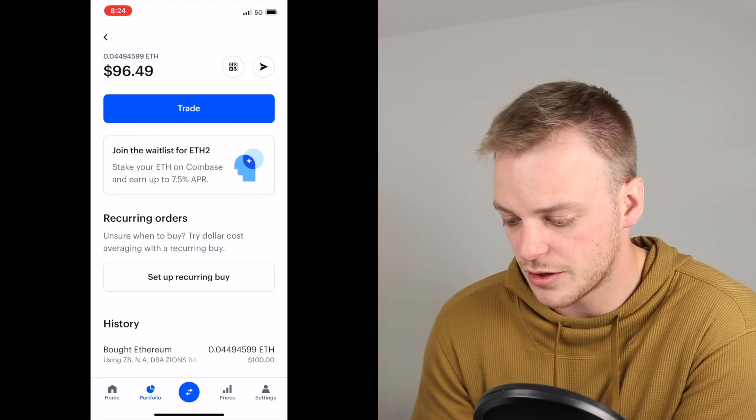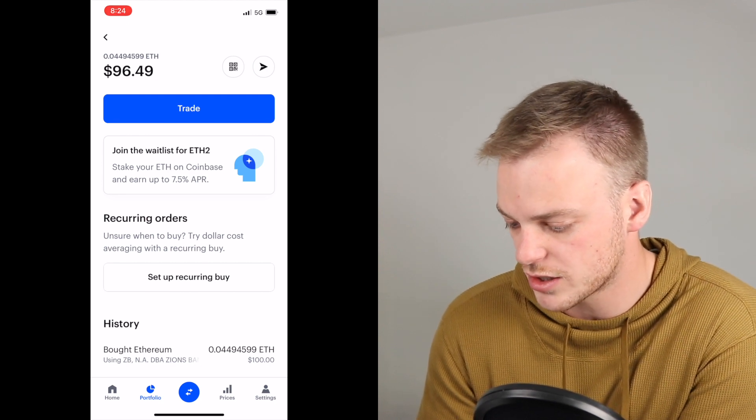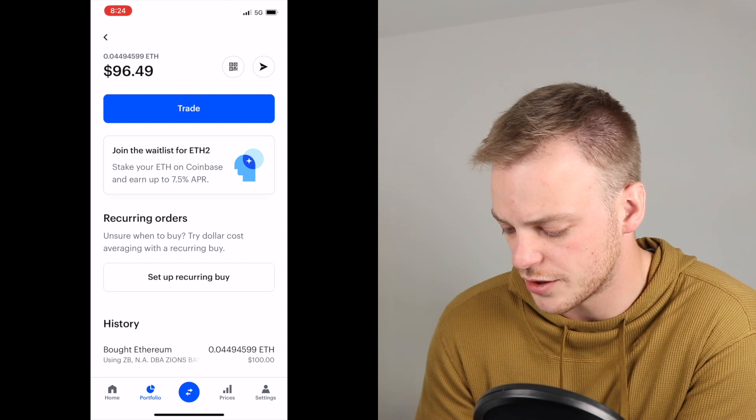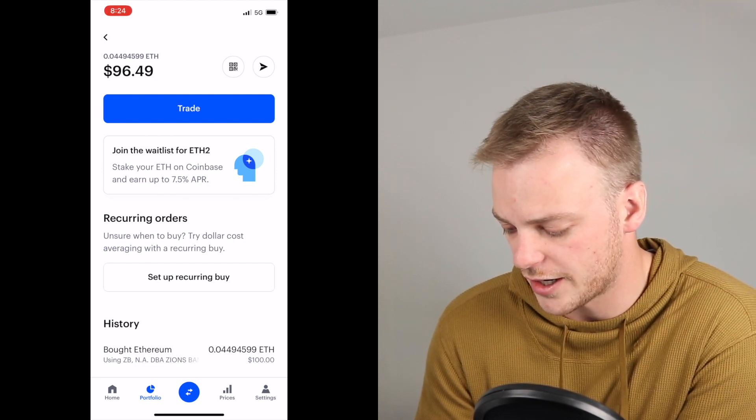Now you can see that we've purchased — unfortunately the price of Ethereum just dropped slightly as we purchased it — so we got $96.49 of Ethereum. You can see there 0.04494599 Ether.